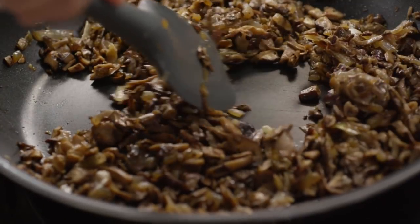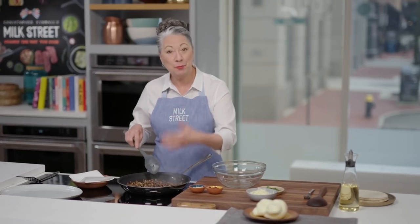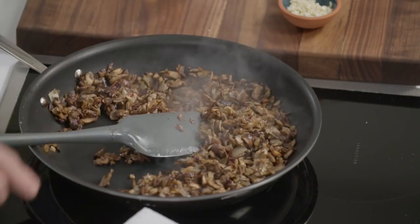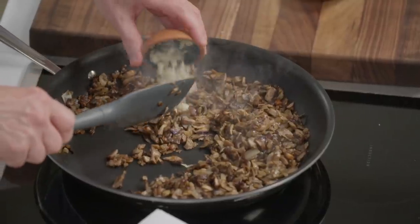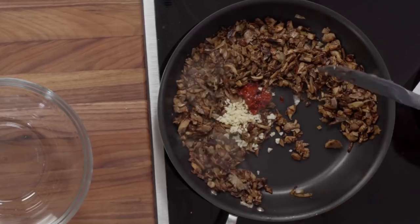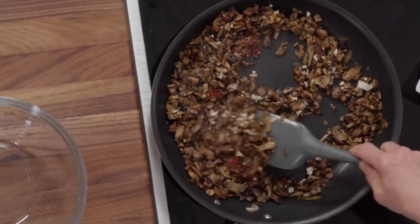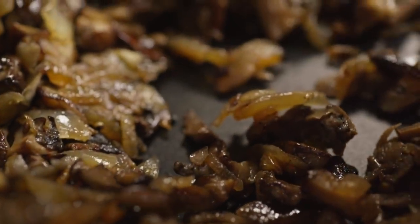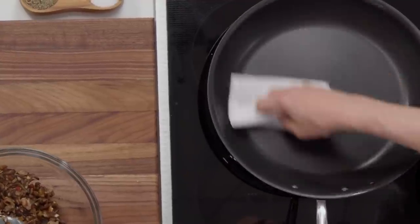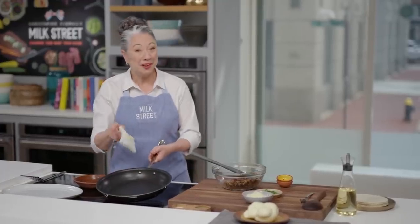The mushrooms are ready — the volume has reduced quite a lot, they have a beautiful golden tone, and there's no liquid remaining. We're going to turn off the heat and add a little bit of chopped garlic and some chipotle in adobo sauce, which adds a spicy kick and a little smokiness. The pan is still really hot, so we'll let the garlic and chipotle heat up, then transfer the mixture to a bowl. We'll wipe the skillet down to use it again for the quesadillas.